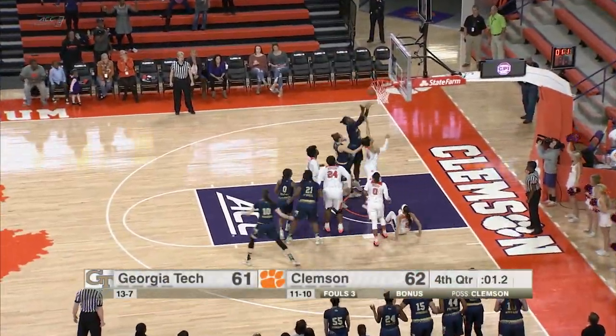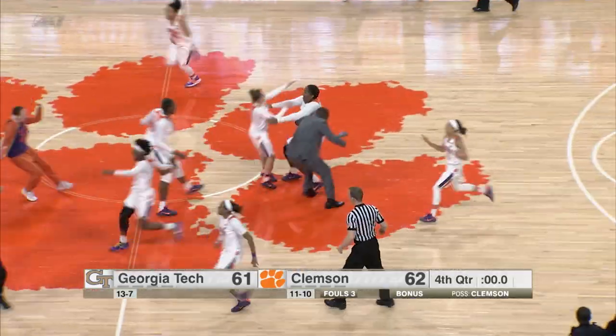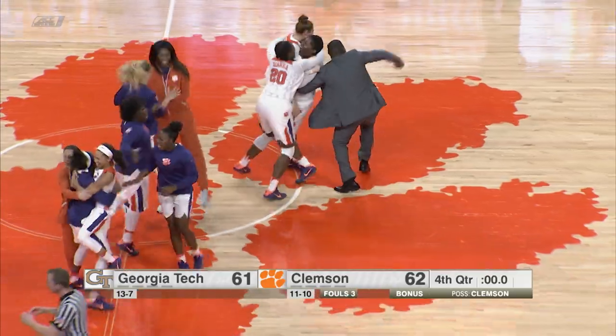O'Neal down the paint, shot up, no good. No good. And Clemson has broken the long losing streak in the ACC.